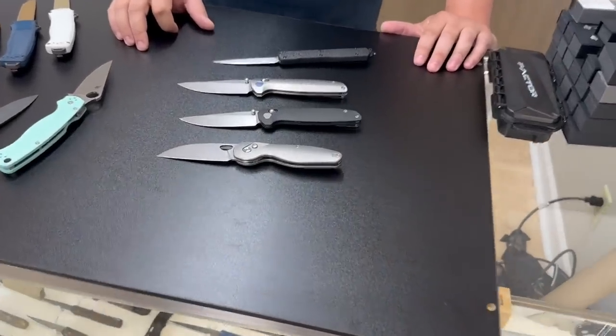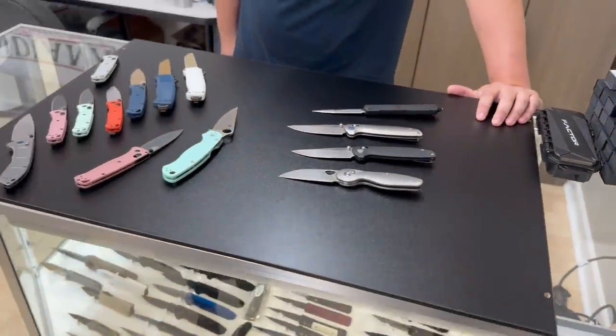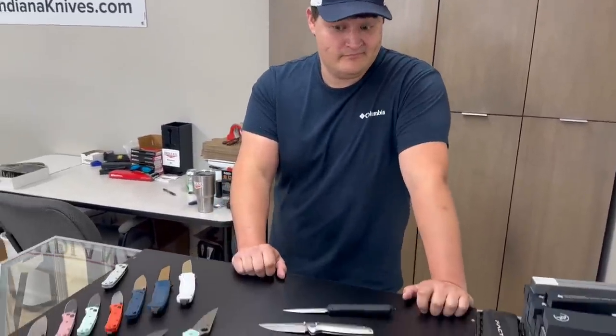Eric has two websites: IndianaKnives.com as the main site for all manual folding knives, and IndianaAutoKnives.com, started a couple of months ago, for all his automatic knives — since there are different rules that apply to autos, it's easier to keep them on a separate site.